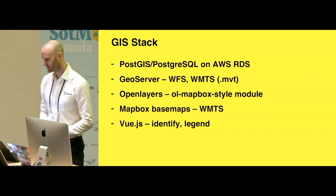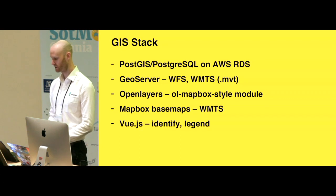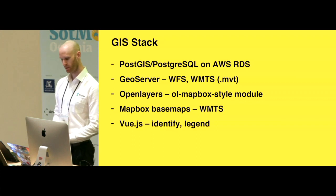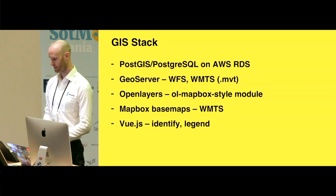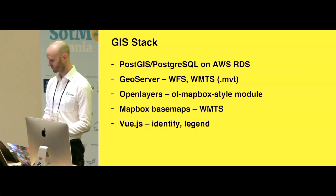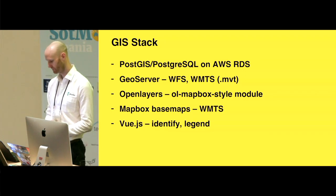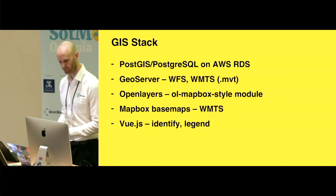The stack for the database is PostGIS on PostgreSQL on AWS Relational Database Service. GeoServer uses WFS for the data blocks — all of the expanded information on the left was served through WFS. WMTS with vector tile format is used for the map data, downloaded into the client. We use OpenLayers with the OL-Mapbox-Style module for styling, Mapbox for the base map, and some custom components for the identify and legend.